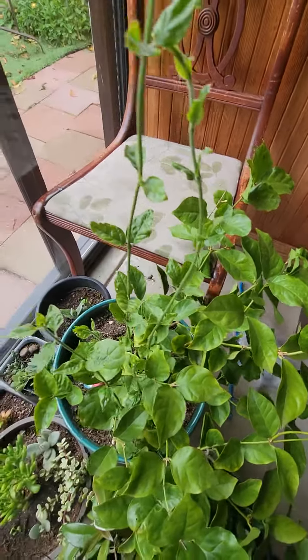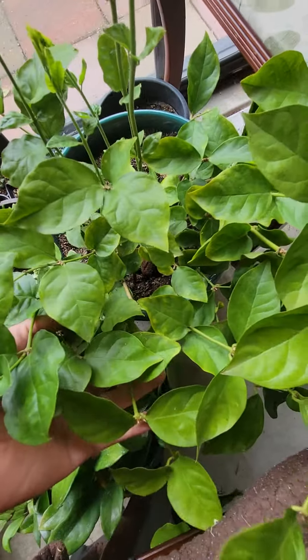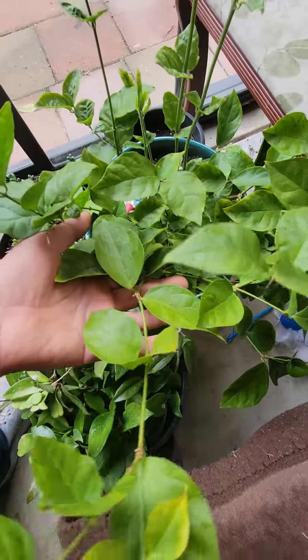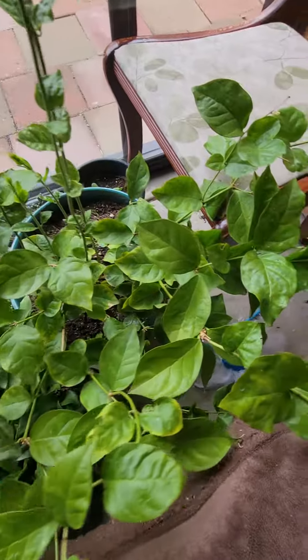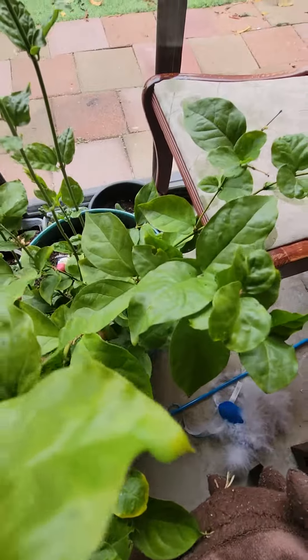It bloomed abundantly, gave us so many blooms this season. This is the first season we've had it and it's tripled in size. It's a real beautiful plant — in India it's like a shrub, a large bushy shrub.